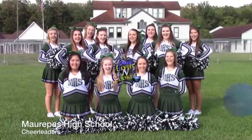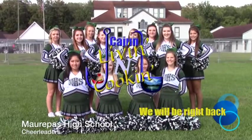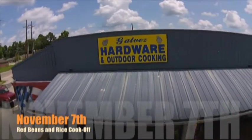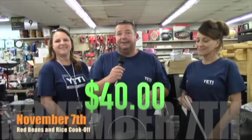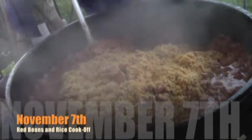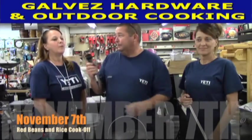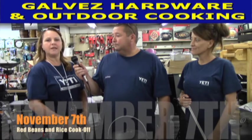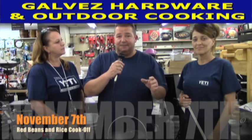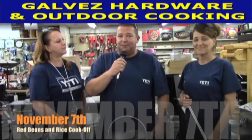Hey Cindy, you like red beans? Yes indeed y'all, we're having a red bean cook-off here at Galvez Hardware and Outdoor Cooking. It's a $40 entry fee on November 7th, cooking four pounds of beans, and first place wins free red beans for a year. They're also decorating again this year with a $100 prize — bring your costumes to decorate your tent. They're taking the first 20 to sign up, so come on out.